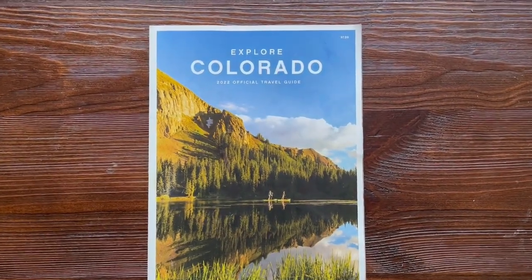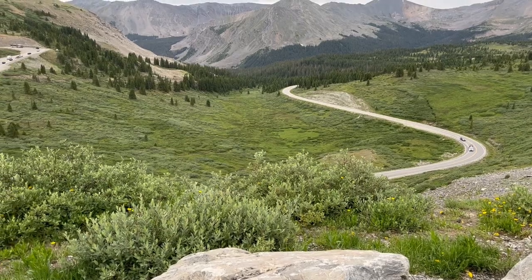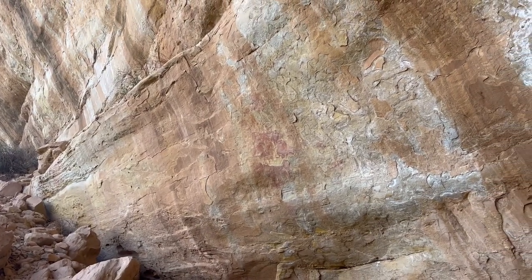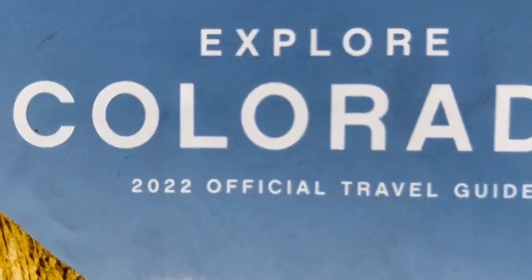This summer, my family and I decided to go to Colorado. After our first two days, we were already mesmerized by everything that we had seen, and today would prove to be just as beautiful.